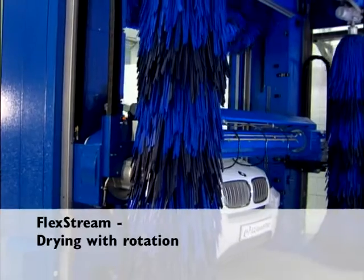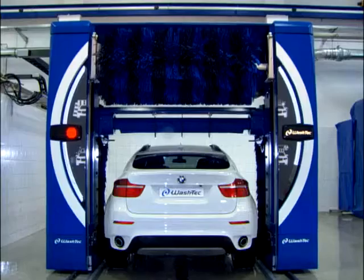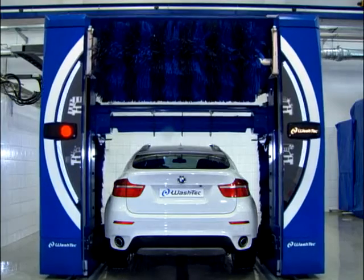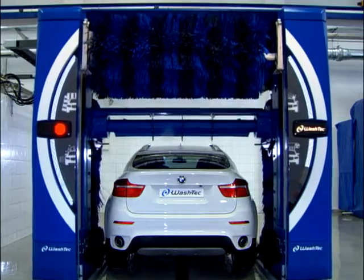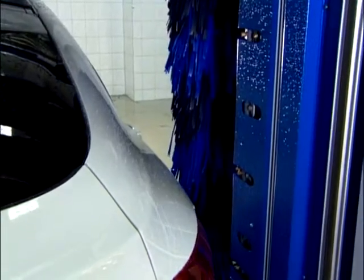Flex Stream: drying with rotation. The optimum flow behavior on the side nozzles ensures improved drying on the wing mirrors, door strips and in the front and rear areas. Water droplets are reliably removed.